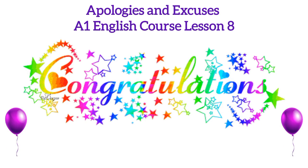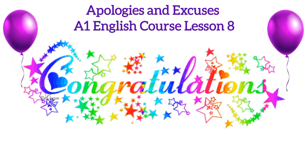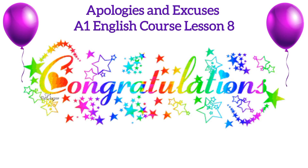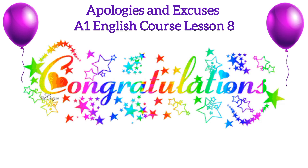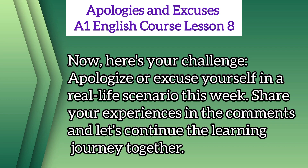Congratulations, students! You've navigated the world of apologies and excuses in A1 English Course Lesson 8. As beginners, these phrases are enough for now — we are on a long journey and there is a long way to go, so let's learn more in our upcoming lessons. Here's your challenge: apologize or excuse yourself in a real-life scenario this week. Share your experiences in the comments and let's continue the learning journey together.